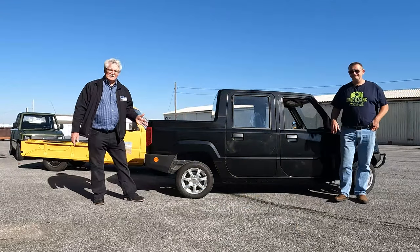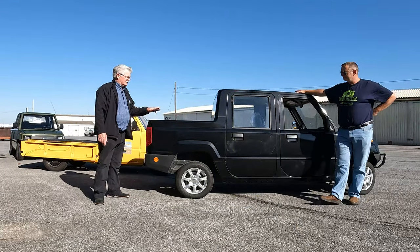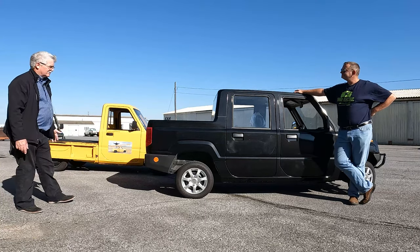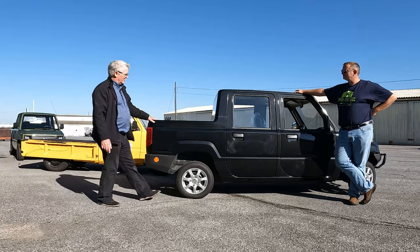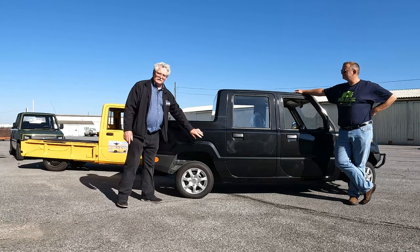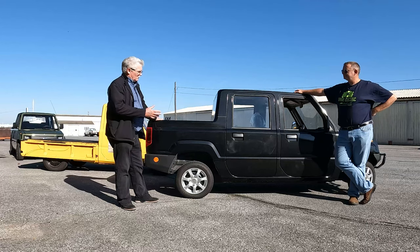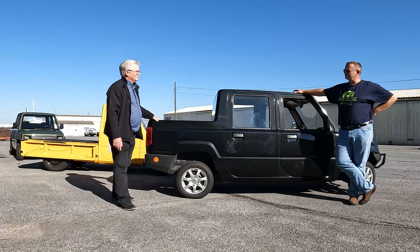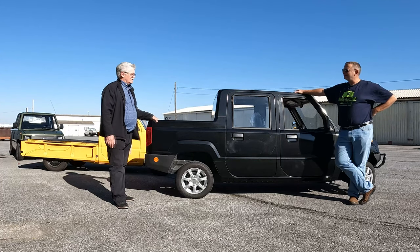Looking at the side profile, the four-door version has a slightly higher bed line and the walls don't fold down. It almost has a Honda Ridgeline look to it — I'm hearing Honda Ridgeline or the Jeep Gladiator pickup truck. Kind of has that same angle.